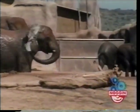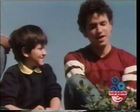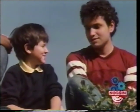Hey, I've got another elephant joke. How can you tell if there's been an elephant in your refrigerator? I don't know. You can see his footprints in the green Jell-O.